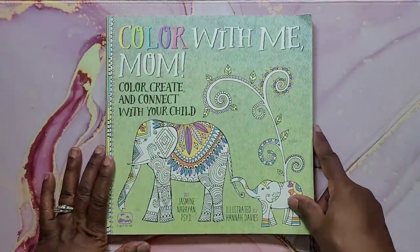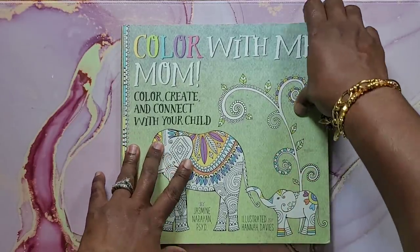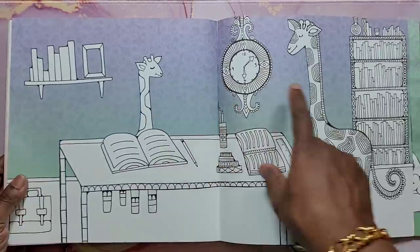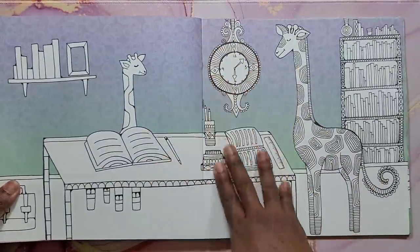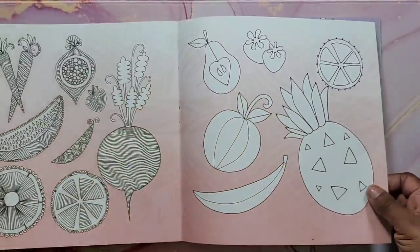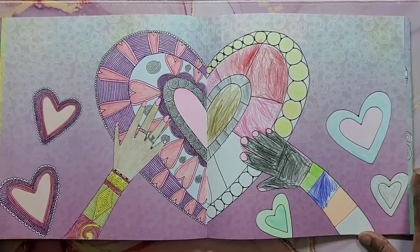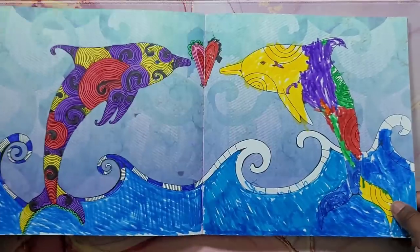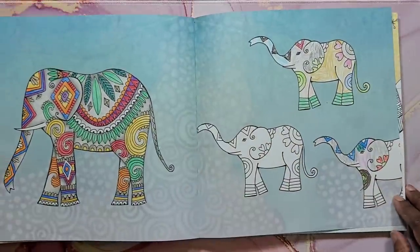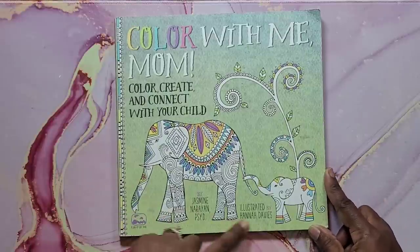Next is Color With Me Mom: Color, Create and Connect with Your Child. I was doing this book with my son Christian, but he's not into coloring anymore. It's so cute — the backgrounds are colored in, you have one side for mom and one for the child, with the parent's side being more detailed. You can sit and color together. We've done quite a bit in here using markers. That's Color With Me Mom, illustrated by Hannah Davies.